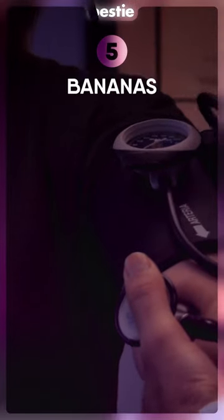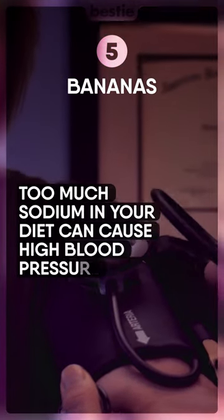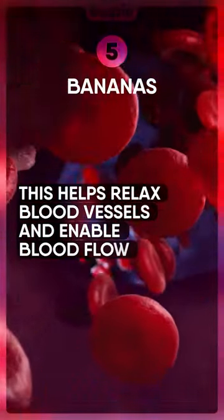Bananas. Too much sodium in your diet can cause high blood pressure. This helps relax blood vessels and enable blood flow.